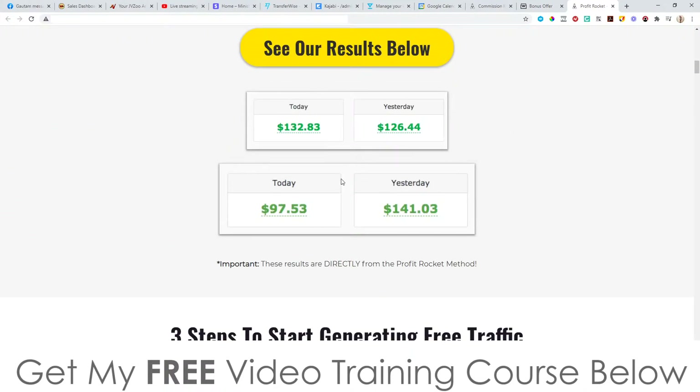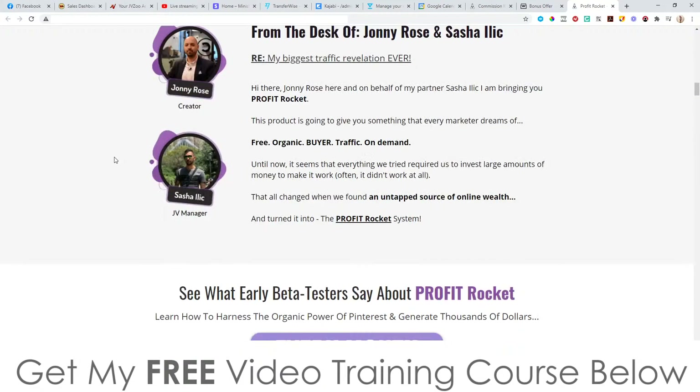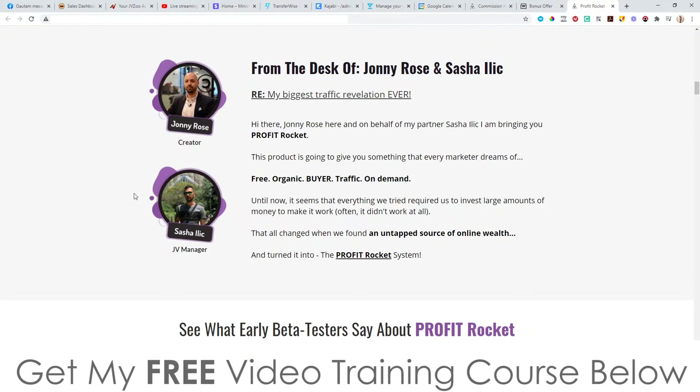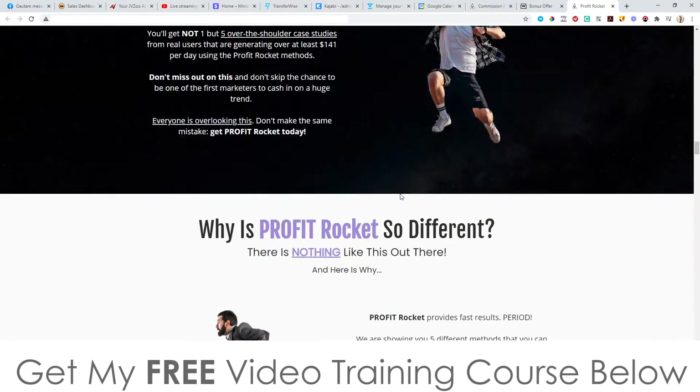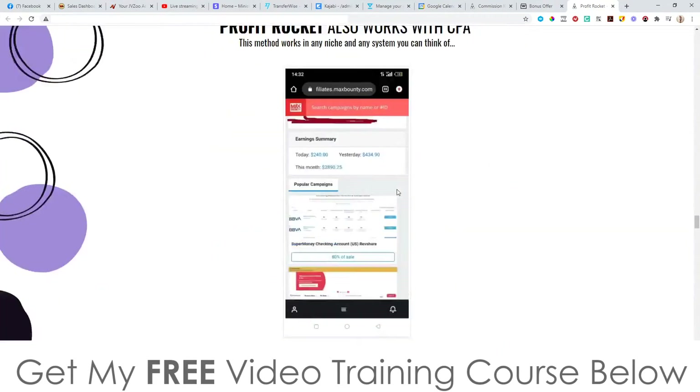This product has actually been put together by one of my Ministry of Freedom members — his name is Johnny Rose — and he's done this together with a guy called Sasha Illick. These guys have put this product together and they've done a really good job. We've got some testimonials here, some more information — check it out in your own time.